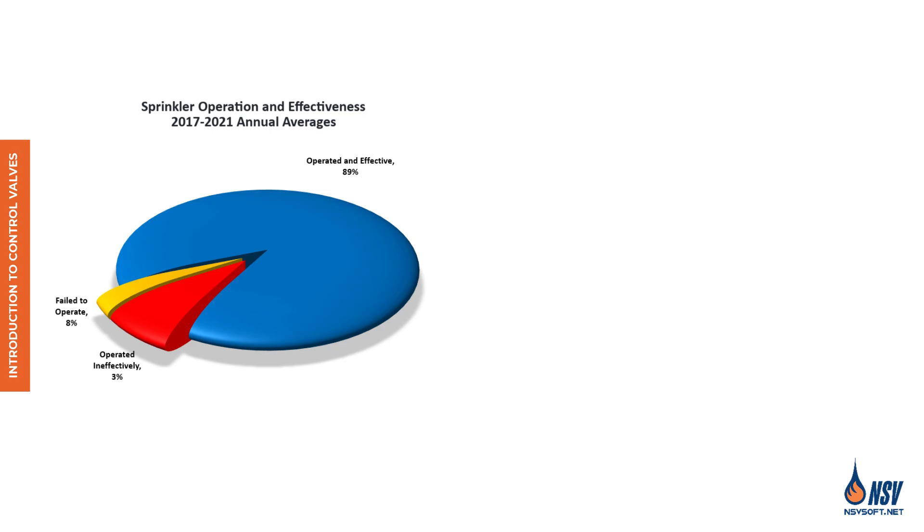In addition to saving lives, sprinkler systems significantly reduced property damage, cutting losses by up to two-thirds depending on the type of occupancy.